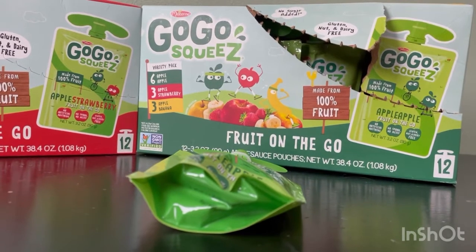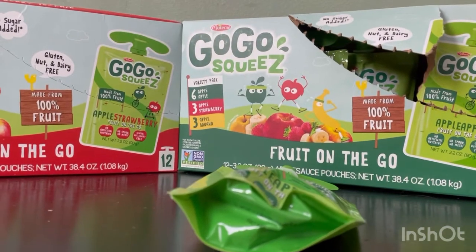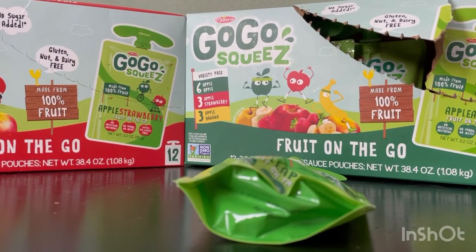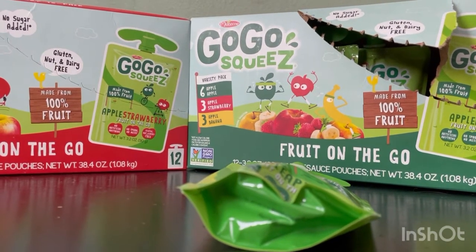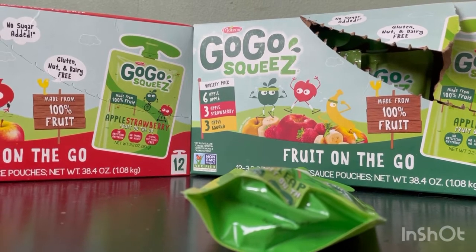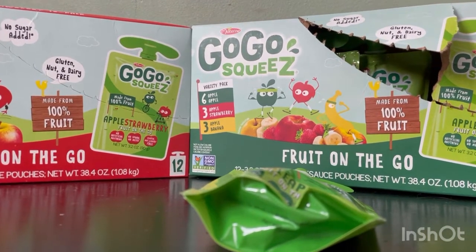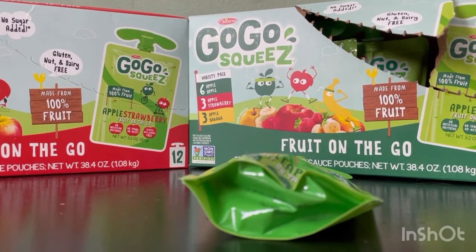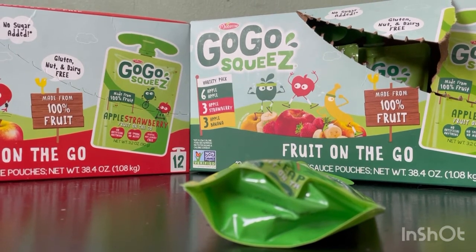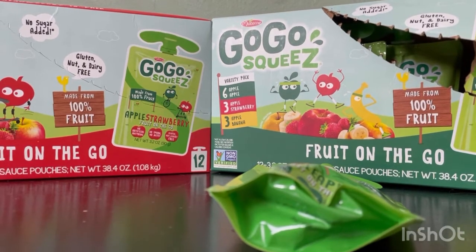A little bit about these Go Go Squeeze unsweetened apple fruit snacks: pouches made from 100% fruit with no high fructose corn syrup, no added color or flavors, no sugar added. It's a variety pack — a pack of 23.2 ounce Go Go Squeeze Fruit on the Go — 10 apple, 5 apple banana, and apple strawberry applesauce pouches. Kitchen pantry safe, no refrigerator needed.